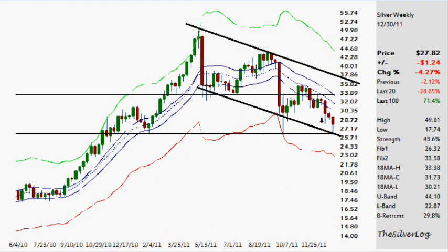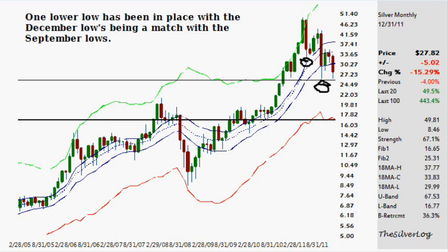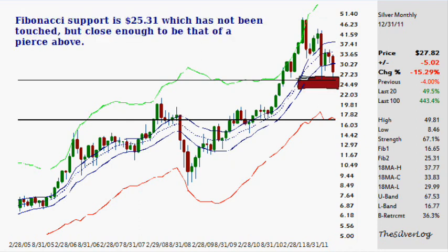As long as we're playing within this downtrend, that's the most significant downtrend range we are currently facing. On the monthly timeframe, we had one lower low when comparing the December lows and the September lows. The low originally placed back in the summer only needed to get above the most previous low of $26 to be a higher low, which was the case — but it made a lower high. So we've had one lower low with one lower high. With Fibonacci support set at $25.31, it hasn't been touched, but close enough.